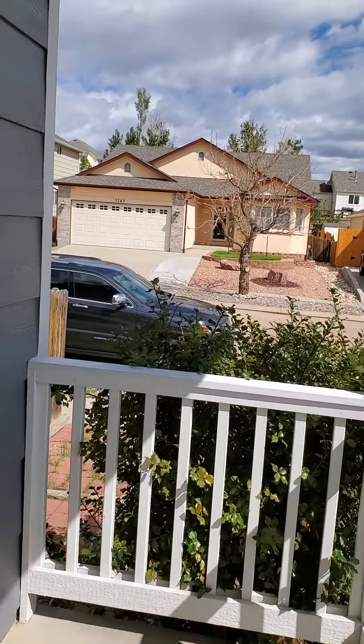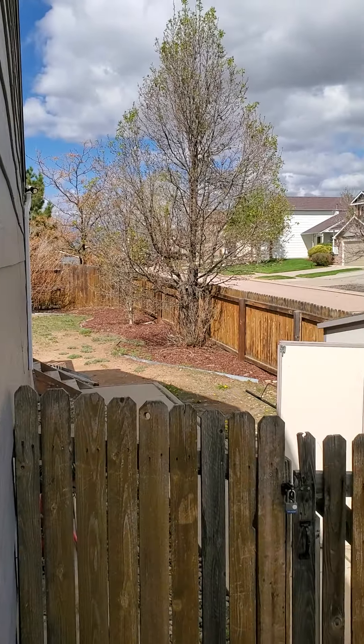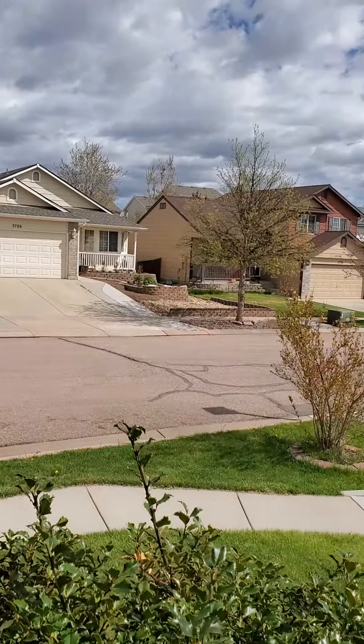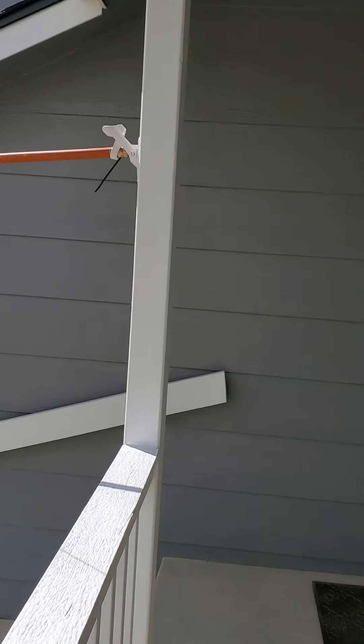It has a nice little porch here. There's the shed in the back, and again this is the view you would have from your porch. And we'll go inside.